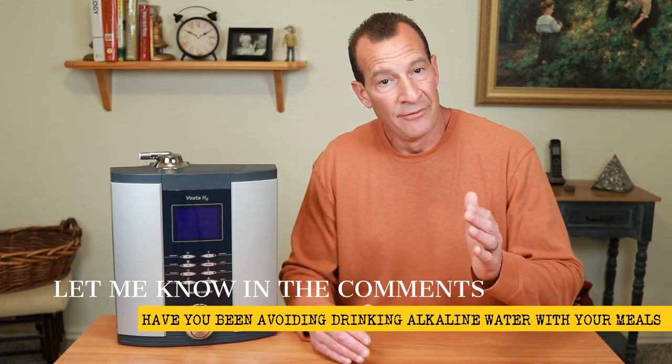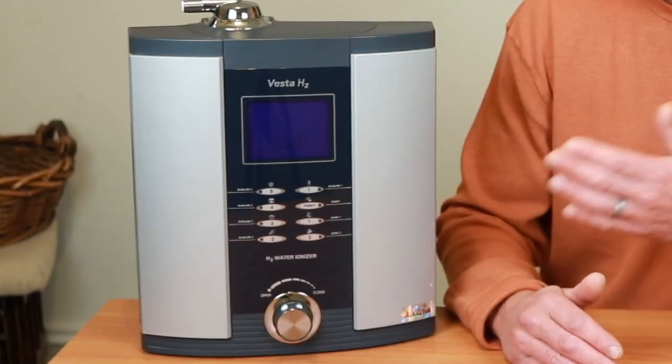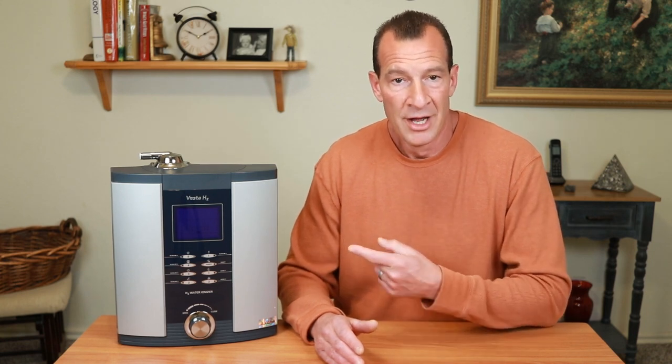If you found this video helpful, please go ahead and give it a thumbs up, and let me know in the comments section below if you've been avoiding drinking alkaline water with your meals. Make sure to check the description area below for information on how you can save $450 on a brand new 9-plate Vesta H2 water ionizer like the one you see here next to me. If you haven't done it yet, you can subscribe to the channel by clicking on this big round button right here, and you can watch other videos in the Water Ionizer Wednesday series by clicking on either one of those right over there. Hopefully I'll see you guys next week — until then, thanks for watching.